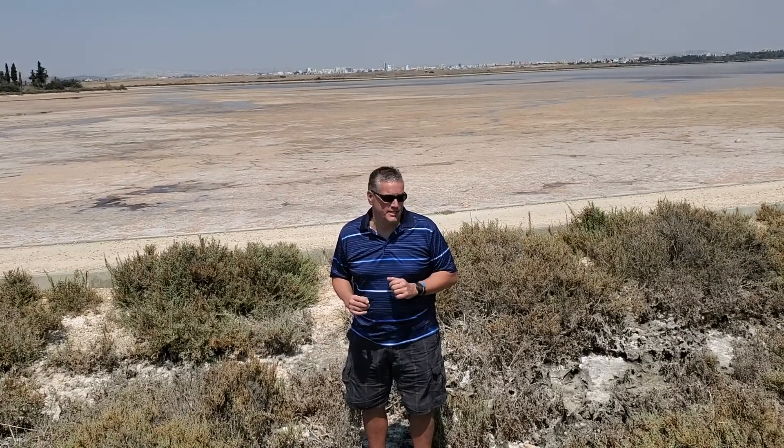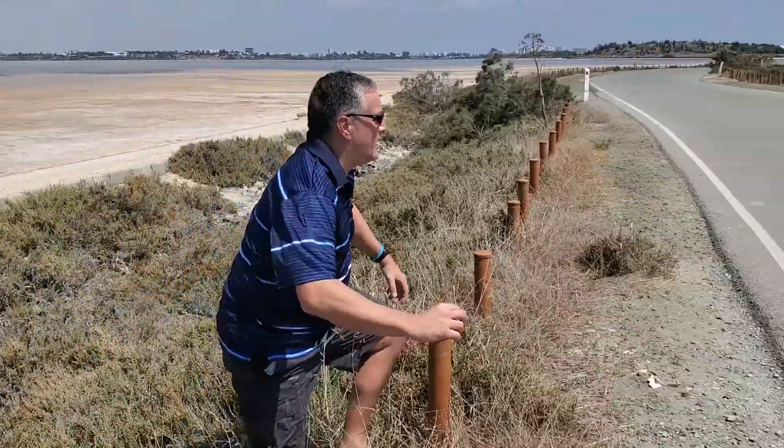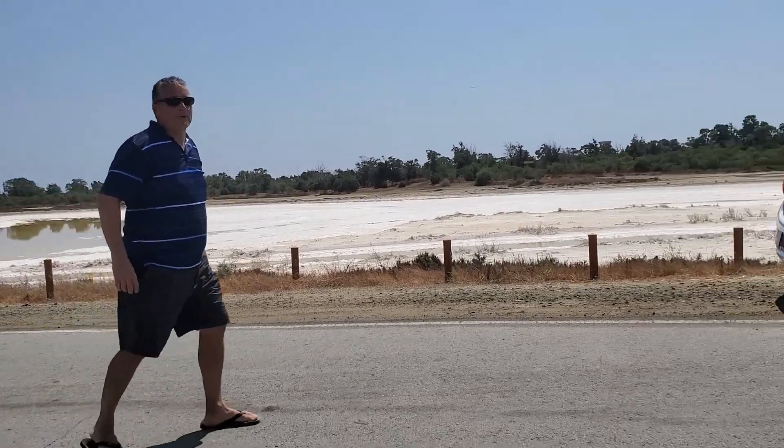This is not the only part of the lake — there are four as I said. Look over here, we're going across the road and there's another one over here. You can see a lot more crusty salt right there.